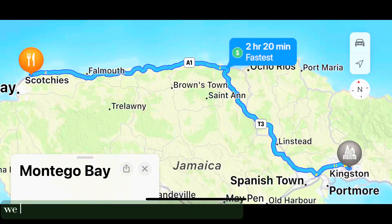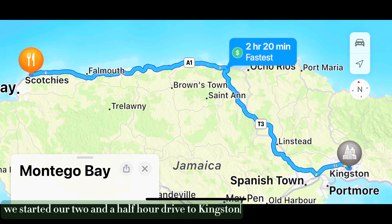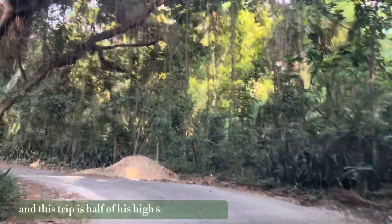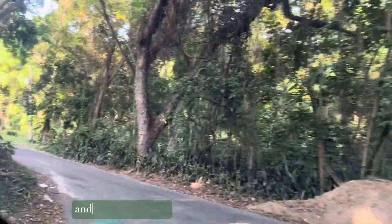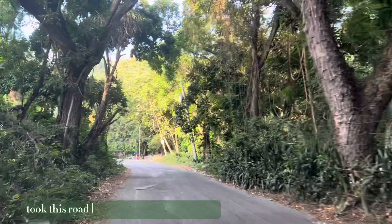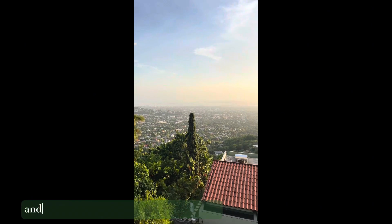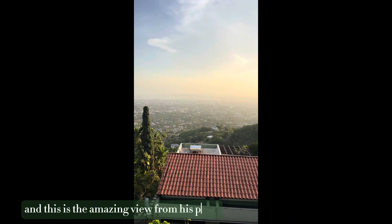After Scotchies, we started our two and a half hour drive to Kingston. My stepdad was born in Jamaica, and this trip is half his high school reunion and half my birthday trip. We took this road up to his best friend's house where we stayed during the reunion, and this is the amazing view from his place.